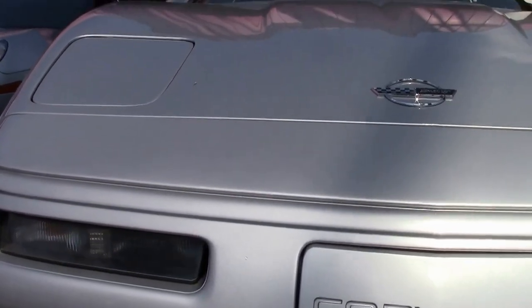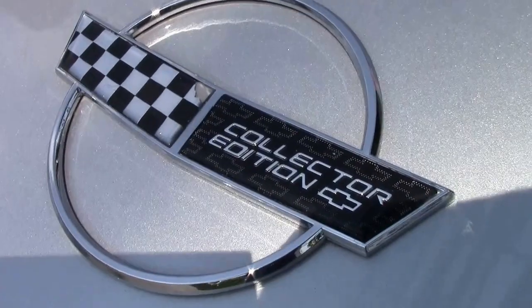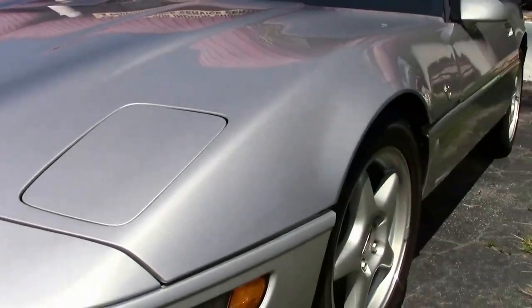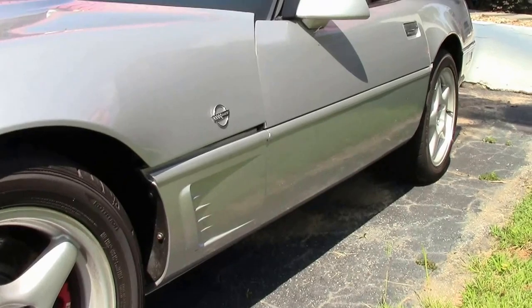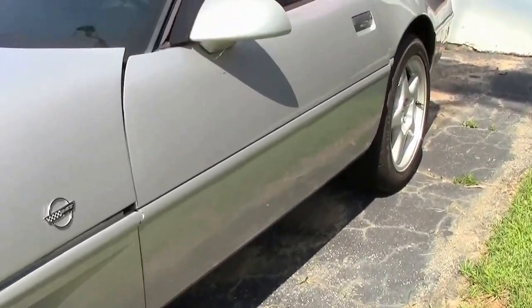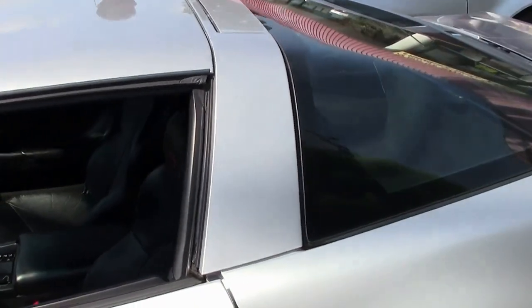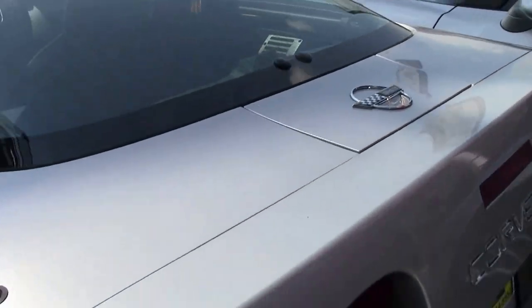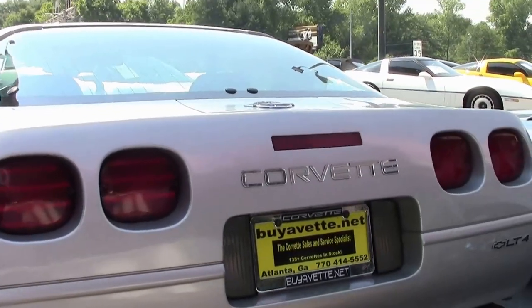As we walk around and take a look, you can see the paint condition is very good — shows very typical of a 59,000 mile car. Emblems look good, paint looks normal and very good, tires are good, rims good. Six-speed manual, LT4, 330 horsepower — great-looking car, great driving car, a lot of fun on the road. LT4 Corvette.